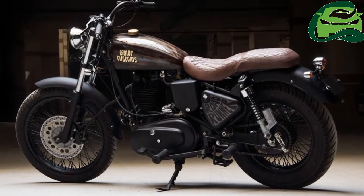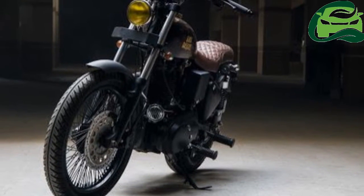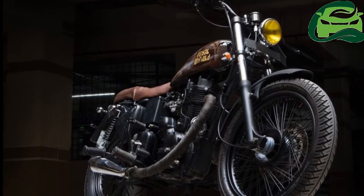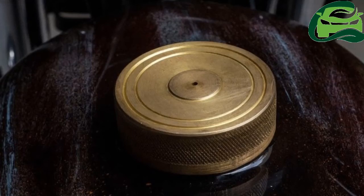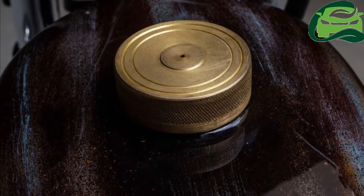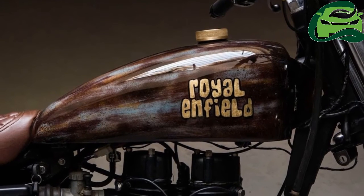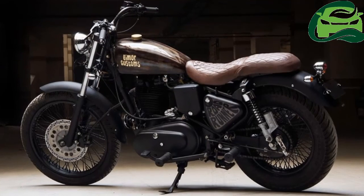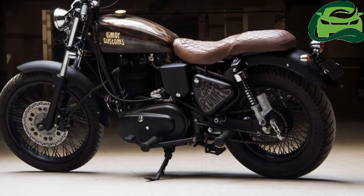The powertrain is the original Bullet 346cc single-cylinder OHV engine. The present-generation Royal Enfield Bullet is offered with a 346cc and a 500cc mill. The 346cc mill produces 19.8bhp of power and 28Nm of peak torque, while the 499cc single-cylinder mill produces 26.1bhp of maximum power and 40.9Nm of peak torque. For more updates, subscribe to MotoGuru.